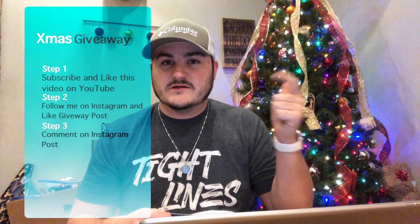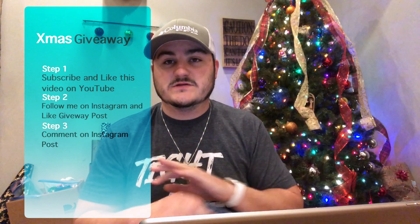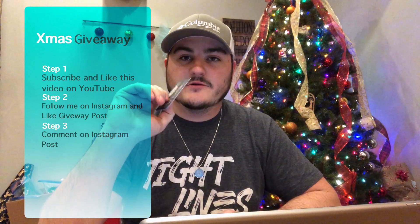Follow me on Instagram, like this video, like the post on Instagram, and subscribe on YouTube — that's going to enter you to win the $25 Cabela's gift card. Anyway guys, I appreciate the view and appreciate the support. Merry Christmas to everybody and I'll see you in the next one.